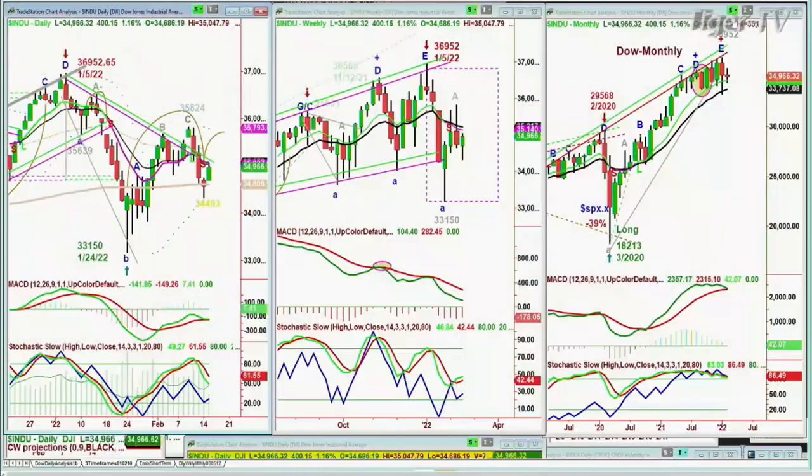I'm well, how are you doing? Good, man. Thank you for doing my show yesterday — appreciate it. That was my pleasure. So what are we looking at? When we look at this chart, on the left is the Dow Daily, in the middle is the weekly, and on the right is the monthly chart.